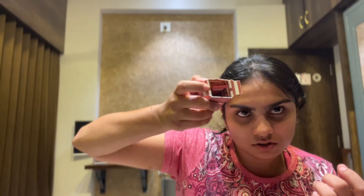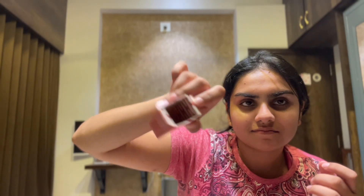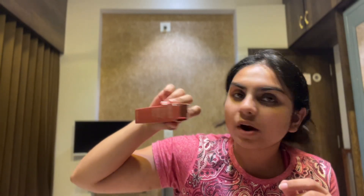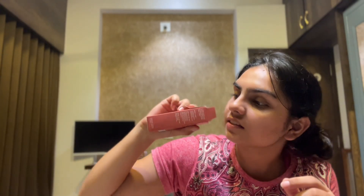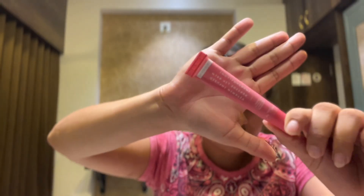I was wondering why there is a small box in here, but it's to avoid any damage during transportation — there is a small inner box. I learned that during my pharmacy course. So this is the lipstick — it's actually a lip tint, and it is a little bit of a muted one.